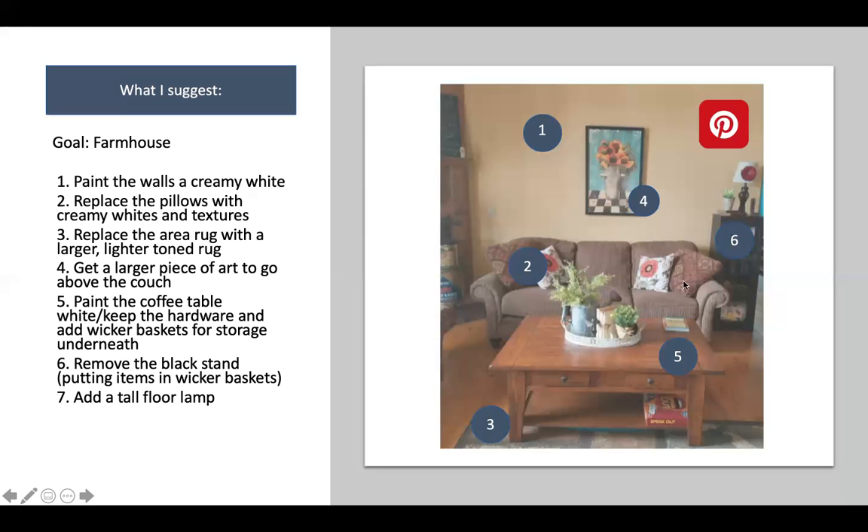Number six: I would remove that tall stand. It's really not doing any favors here, and that light is so tiny it's not doing much good. I'm assuming this person wants storage, so I would put wicker baskets underneath the white coffee table — they'll pop really well against it. Then I would put a tall floor lamp in that area, maybe one that mimics a farmhouse style.